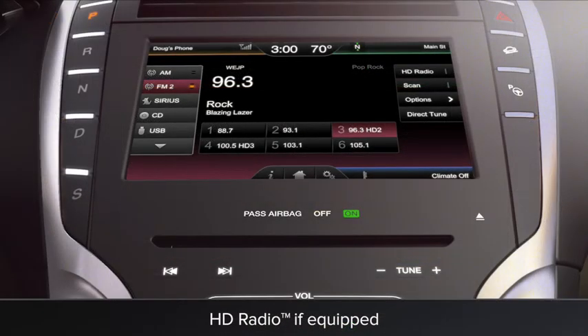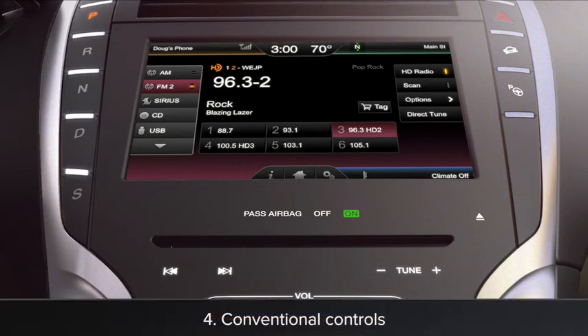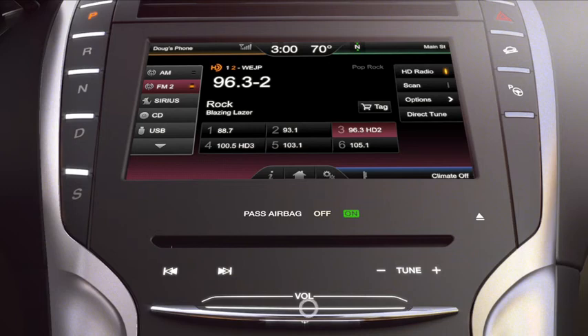For HD radio, press the HD radio button to turn it on or off, and your radio will automatically seek for HD stations on that frequency. You can also turn your radio on or off, tune stations, seek stations, and adjust the volume using the buttons on the console. To adjust the volume up, just slide your finger to the right, and to adjust it down, slide it to the left.